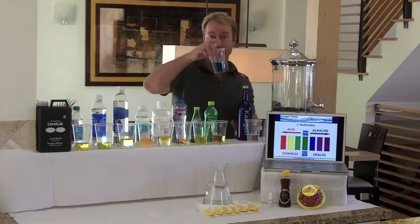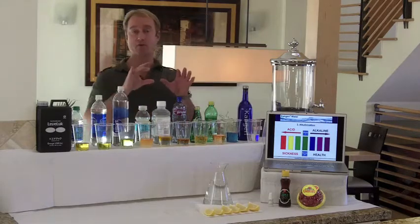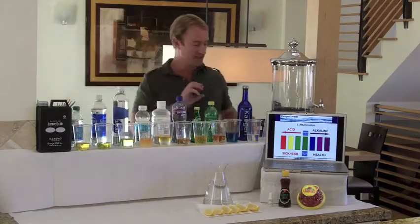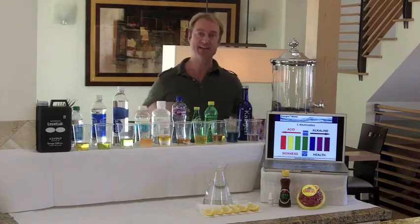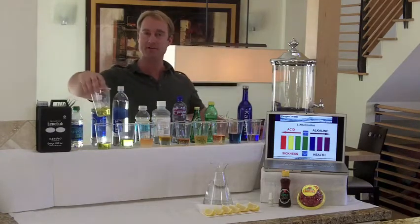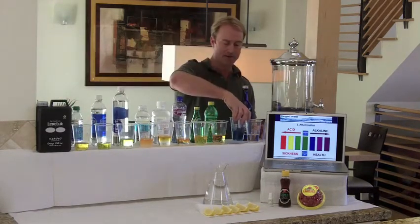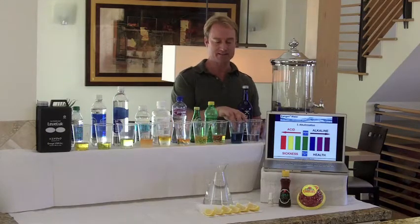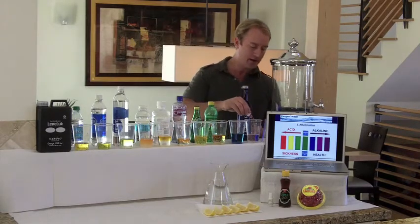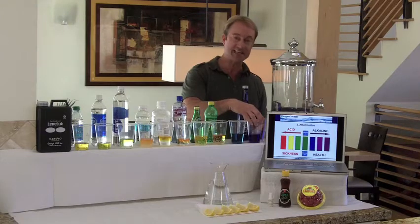What's interesting about that is the reason tap water is neutral is by government mandate — they take lye and put it into the tap water, because tap water is normally acidic. Lye is one of the main ingredients in Drano and the main ingredient in soap. They put lye in the water because if it were very acidic it would rust pipes underneath your house. So the government is more concerned about the pipes under your house than the pipes in your body. And here we have the Kangen Water — free of lye and those chemicals — and as you can see, it's that nice deep rich purple color that you want.